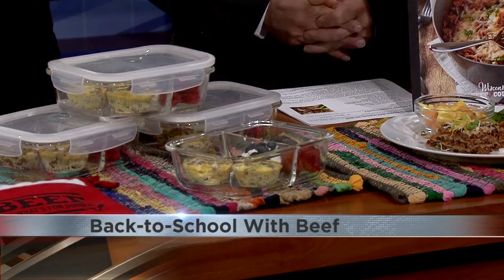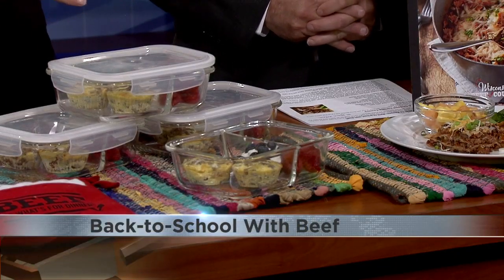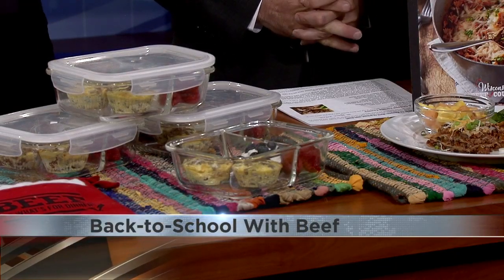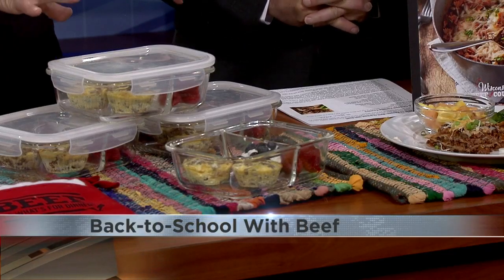These recipes have 25 grams of protein and 39 grams of protein respectively — quick, easy ingredients, and economical. BeefItsWhatsForDinner.com — on the homepage, if you click on 'As Seen on TV,' there are links to recipe collections perfect for this time of year: ground beef favorites, five ingredients or less, kid-friendly fare, and school lunches. All right, Angie, thanks so much for visiting. We always love having you here and we'll be right back.